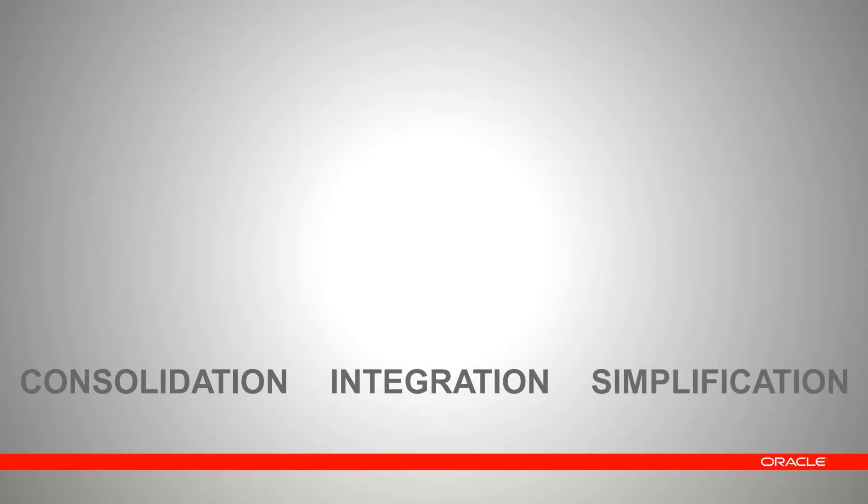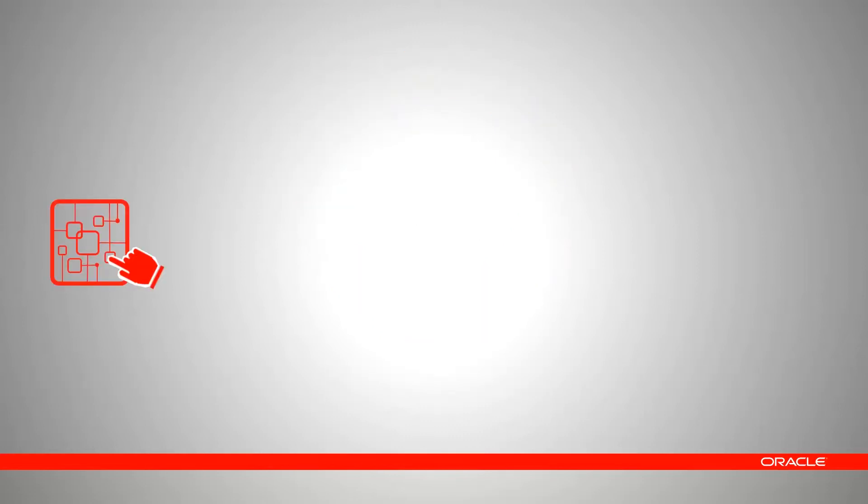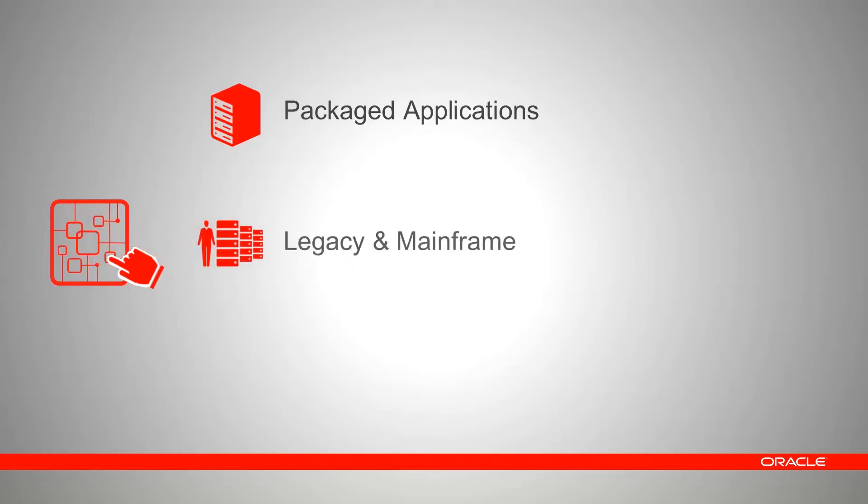Oracle Service Bus is bundled with all the adapters you need to create mobile services on top of your current systems. This is one of the reasons why Oracle has been consistently recognized as belonging to the leaders quadrant by industry analysts. The adapters cover three main categories: packaged applications such as Oracle E-Business Suite; legacy and mainframe technologies such as Oracle Tuxedo; and technologies and protocols like JMS and FTP. With Oracle Mobile Suite, your current IT assets can be the pillars of your mobile strategy.